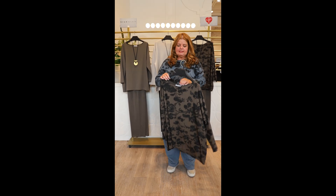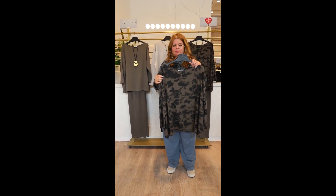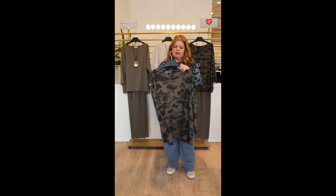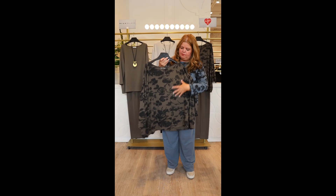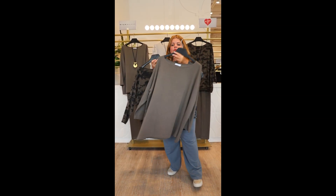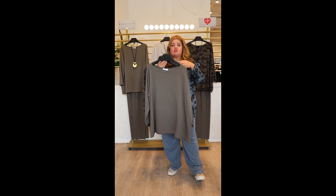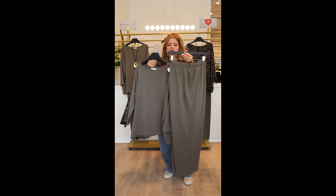Let's have a look at what other colors this comes in. This beautiful color is called morale, which is a mushroom color — it's between a greeny brown. We have the top with a beautiful pattern in it, and we also have this in a neutral.